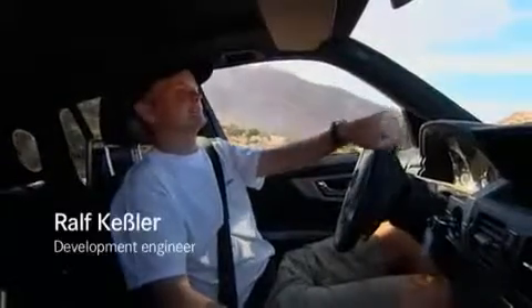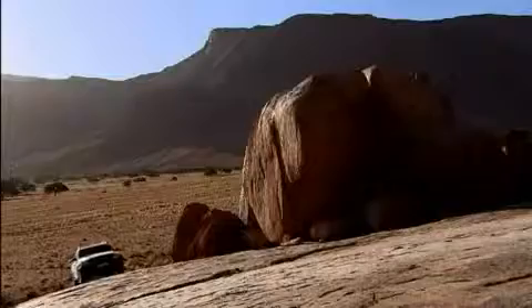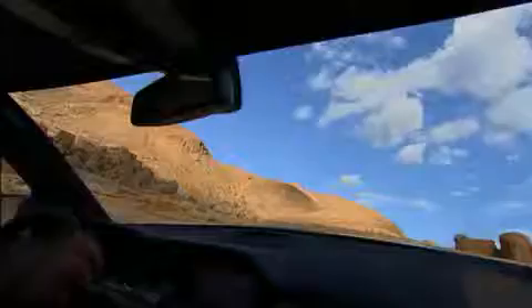On this rocky stretch, we test our 4ETS traction system. This road is especially suitable because of the strong torsions here.